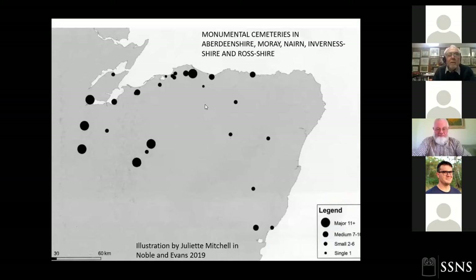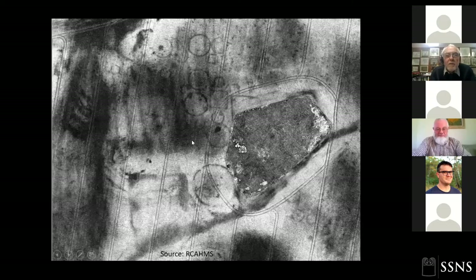This map was created by Juliet Mitchell, who has done a huge amount of research on monumental cemeteries of Pictland. Here is Taradale, along with other larger monumental cemeteries: Garbeg, Whitebridge, Croftgowan, Pitgaveney, Pitulish, Greshop, and Rayne. It was really only when aerial photography was taken seriously, perhaps after the 1970s, that we began to appreciate the scale of these features at Taradale.